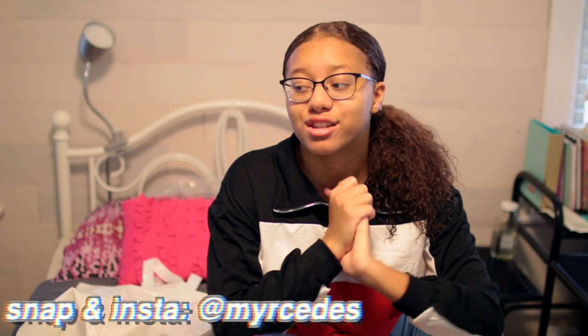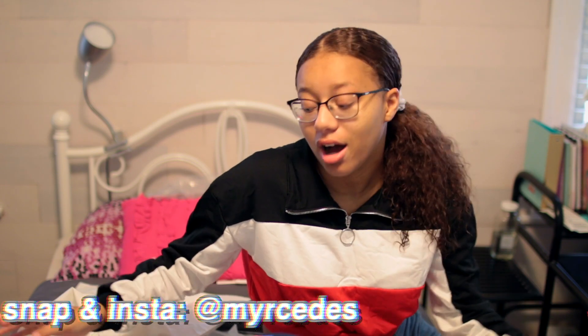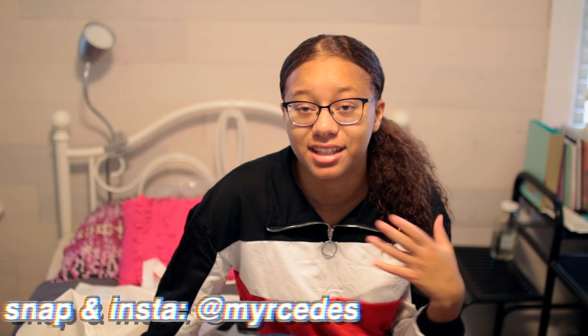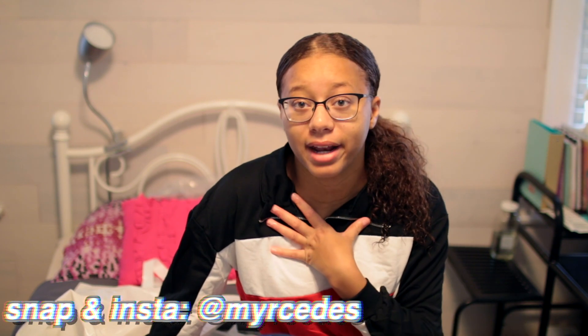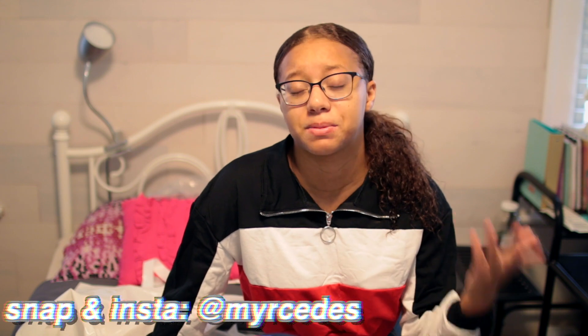That's basically the end of my super long, huge clothing haul. Don't think my parents just gave me a card and said buy whatever you want — it's not the case. I literally bought all of this stuff with my own money, and I'm incredibly grateful for these clothes and for my job. If you guys like my channel and my videos, feel free to subscribe.